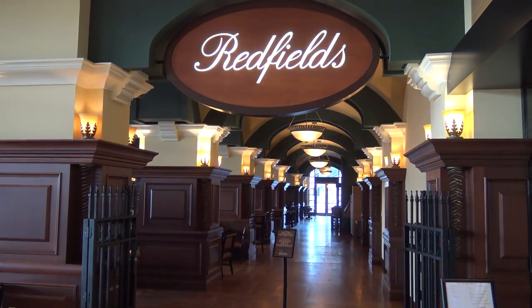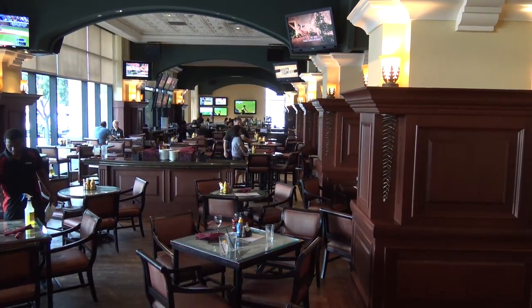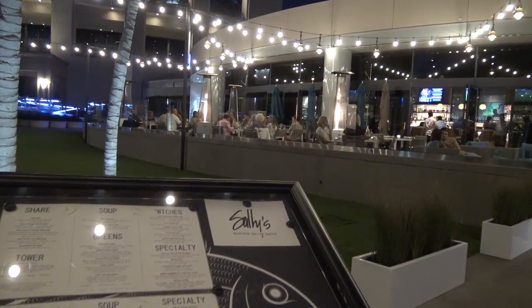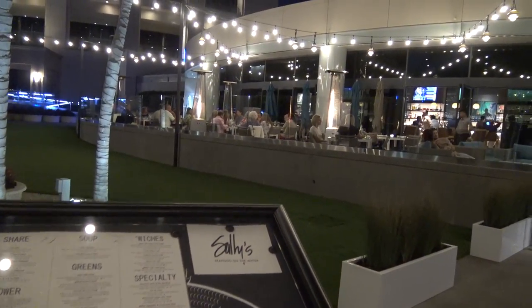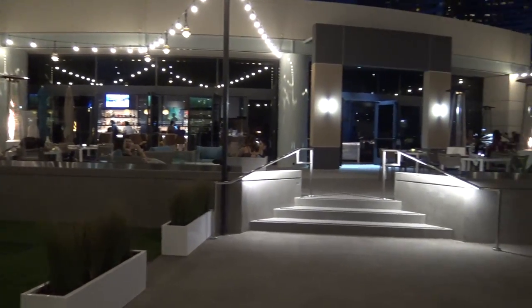Just beyond Market One is Redfield Sports Bar, the hotel's main restaurant serving traditional American fare. The Hyatt has one other restaurant, Sally's Seafood on the Water — it gets its name because they serve seafood right on the water.